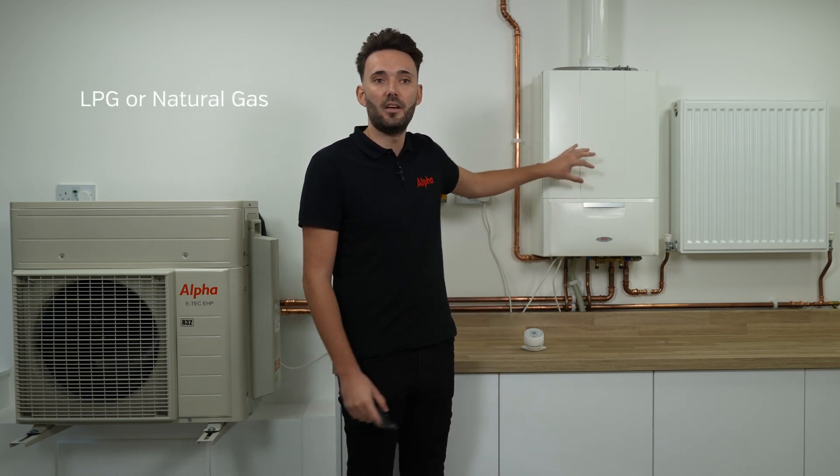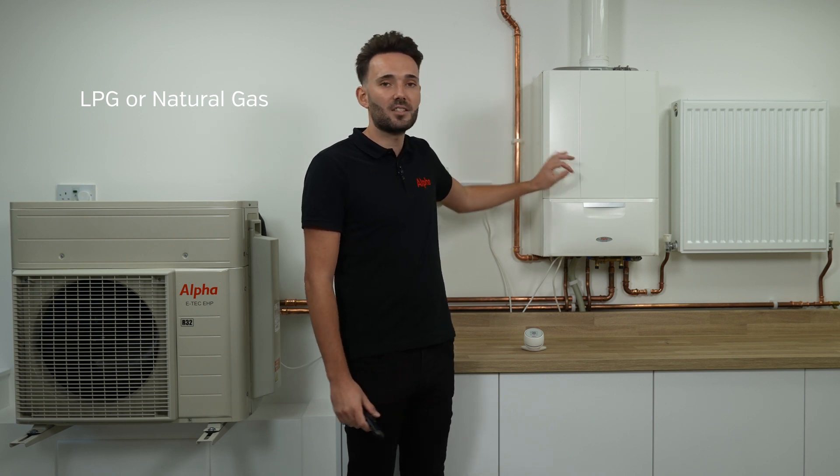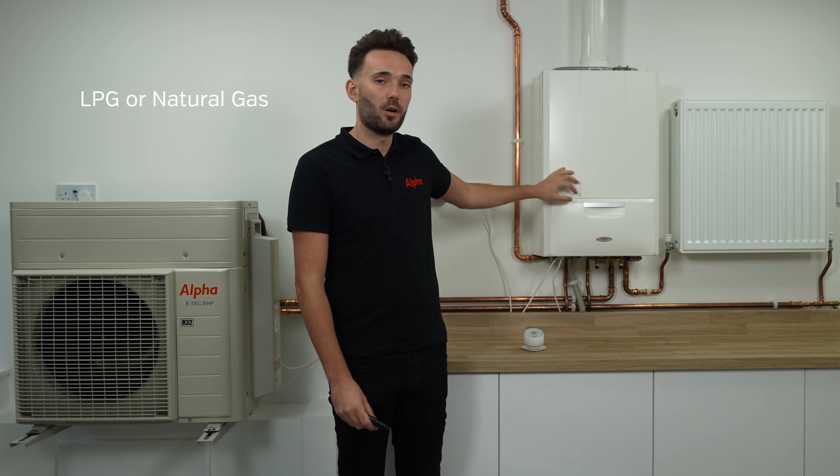The boiler is also capable of running on LPG. So it can either run on a mains gas connection, or if you're in a more off-grid property, it can run on bottled gas as well. Another key point is we don't need to do any drastic changes to our heating system. As long as you've had a gas boiler in there already and your heating has run quite well, we can actually run it on the existing pipework and the existing radiators.